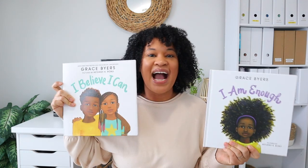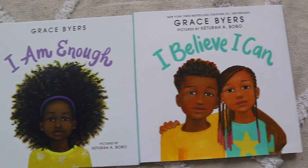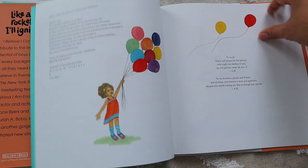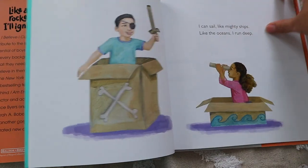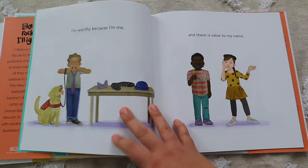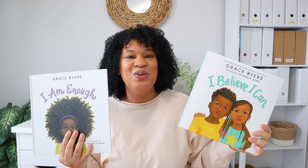If you're familiar with my channel, these won't be a surprise: I Am Enough and I Believe I Can, both by Grace Byers. Both of these are in my morning basket right now because my younger daughters cannot get enough of them. I Am Enough shows kids that through life's challenges — falling down, not winning a race — they are enough. I Believe I Can gives children positive affirmations, letting them know they will make mistakes but can always get up and try again.